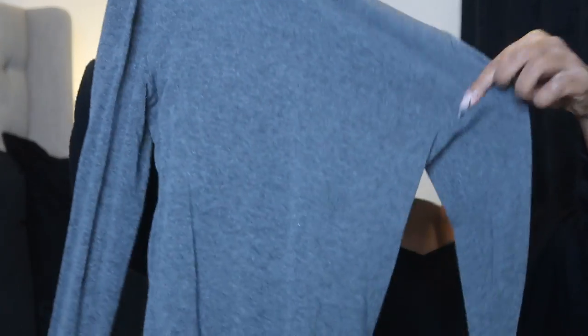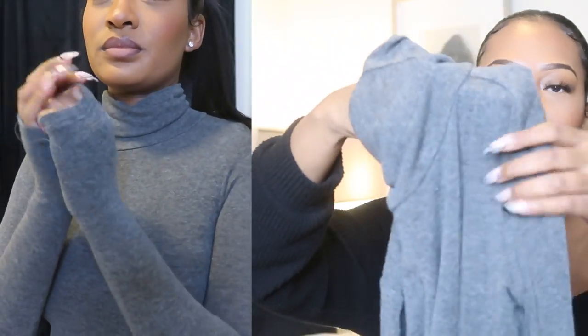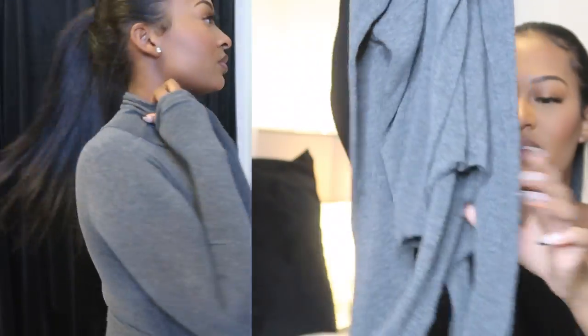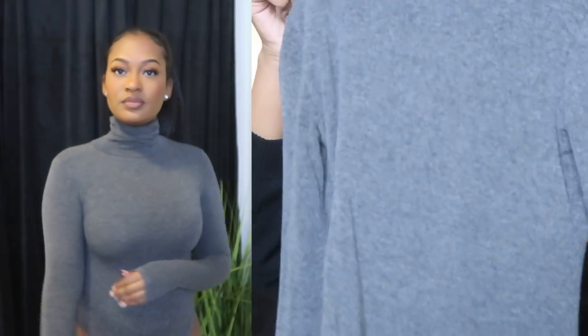Next I have — I only have one turtleneck bodysuit by them, which is crazy; I want to get a black one and a white one. Just like the other bodysuits, the arms are single-lined and the body part is double-lined. This is like the perfect turtleneck. I love the way it fits — this one is more of a thong bodysuit. I believe it's in a charcoal gray color. I'll leave all the details and links down below in the description box. This one is in an extra small.